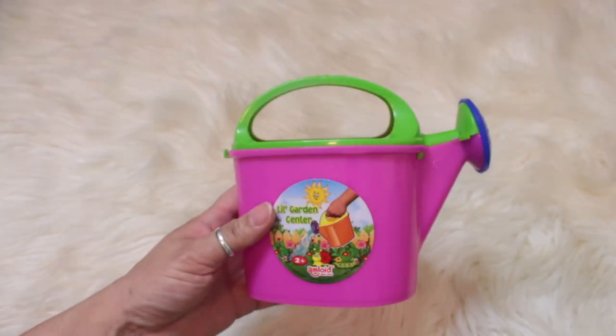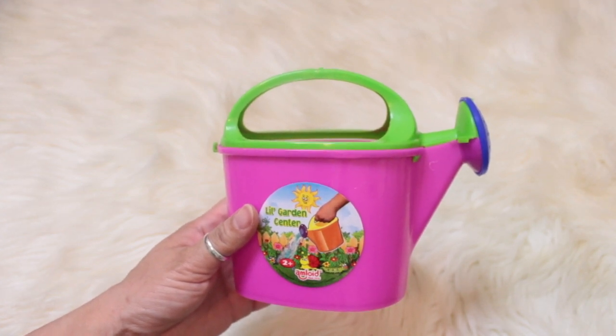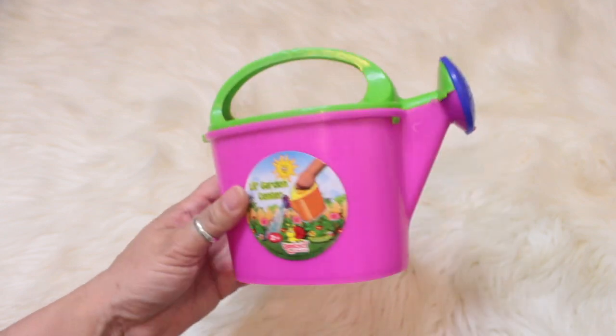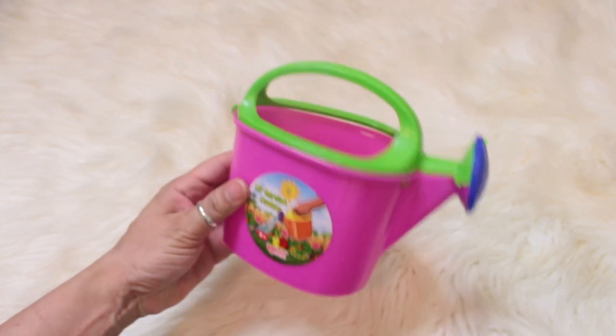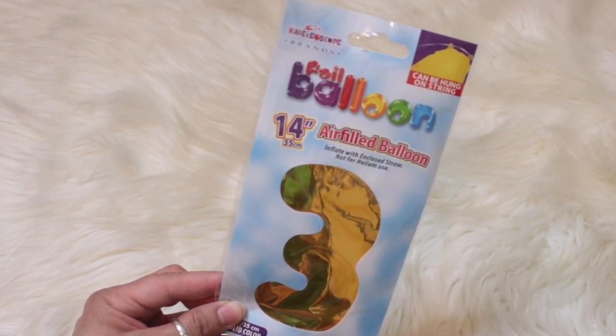And of course I had to pick up one for Ava so she can water the plants with grandma — it's just a little garden can, so cute! I also picked up one of the foil balloons — this is the number three in gold. They had silver but not in the number I needed.